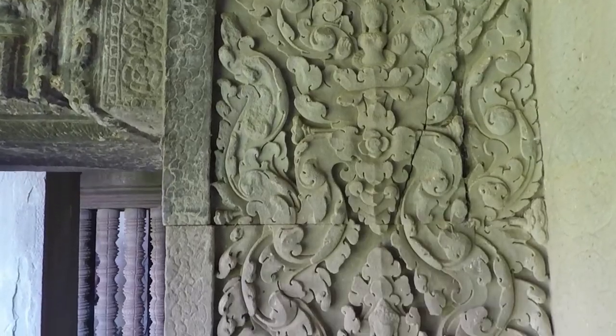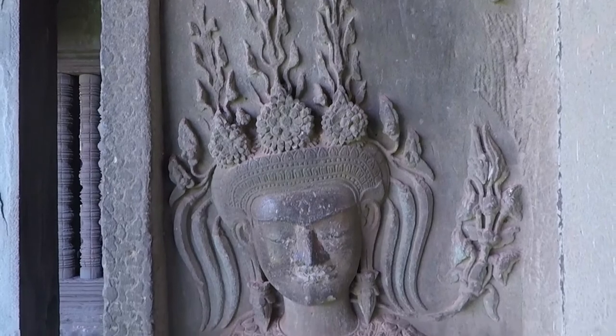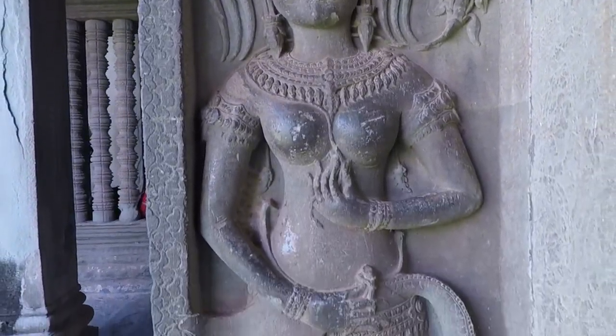Inside, almost every surface of the Temple speaks of the Khmer Empire, with carvings depicting everything from Apsara dancers to the history of battles.